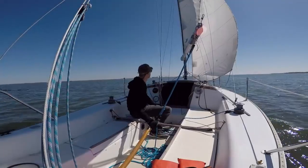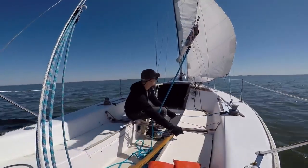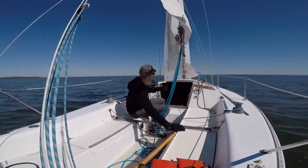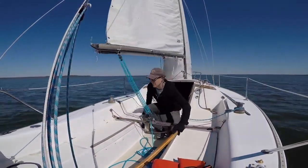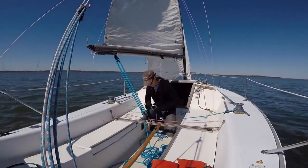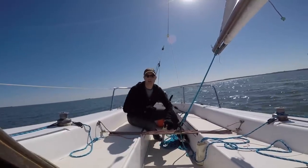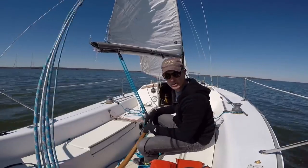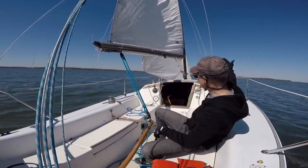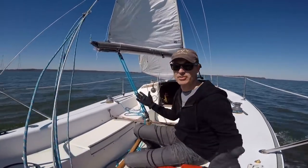Let's do another quick tack. Remember, a tack is where we turn into the wind and then pass the wind with our bow. Tacking. Release the jib sheet on the starboard side. Switch sides — you want to move to the high side or the windward side. Grab the jib sheet on the port side. Trim in on the jib sheet. Done. Now we are on a starboard tack — that means the wind is coming over our starboard side. That's pretty much sailing right there.